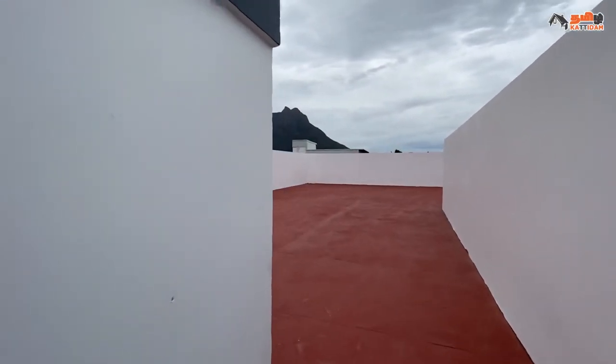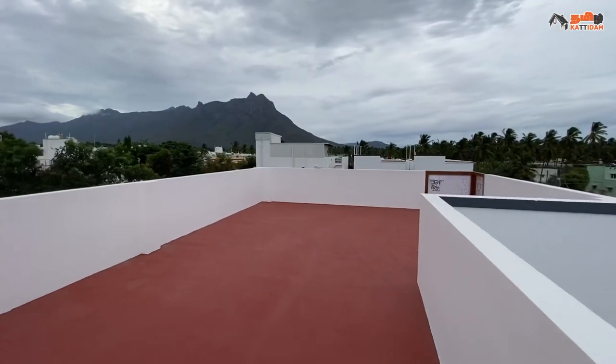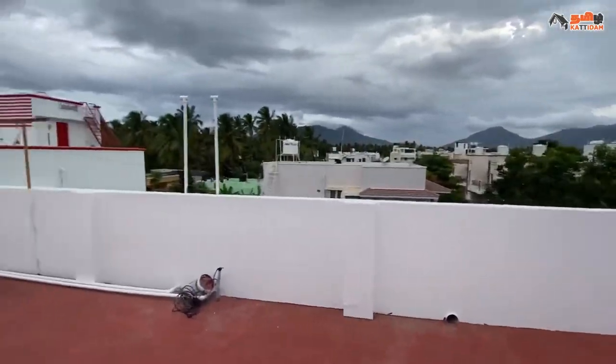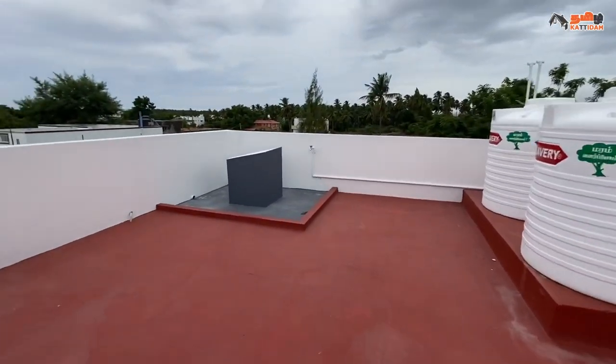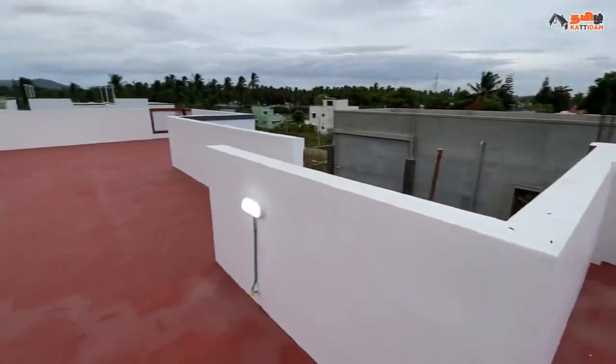Here is the view of the complete house. The price is 82 lakhs. Please see the description below for more details and contact information.